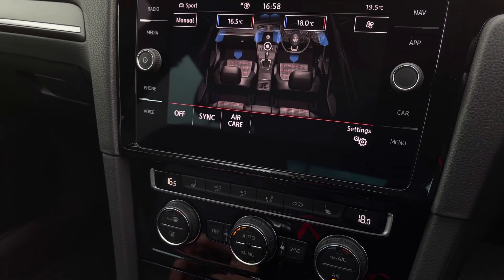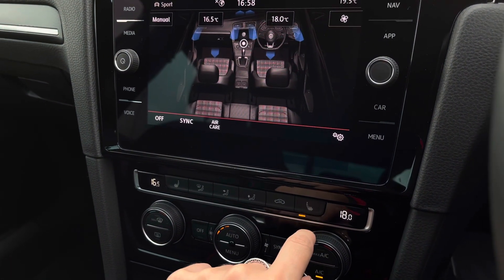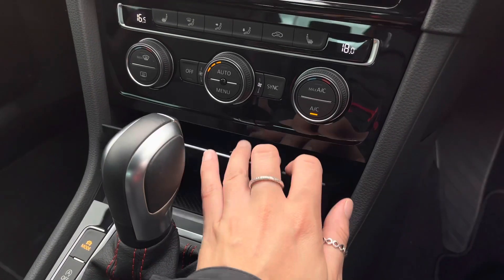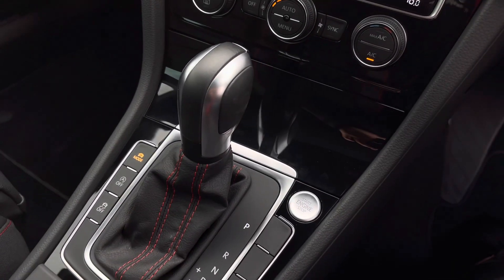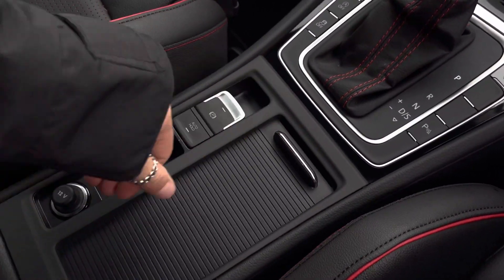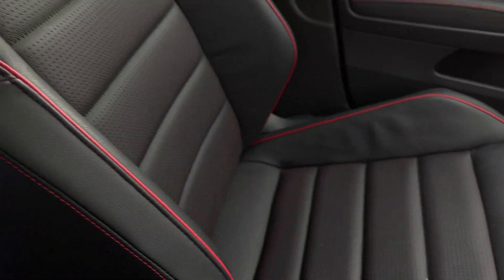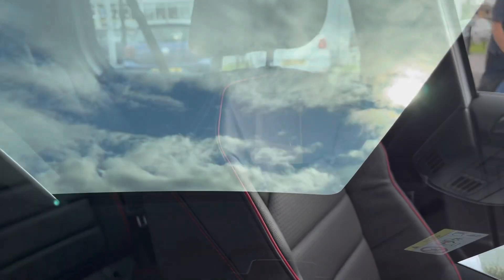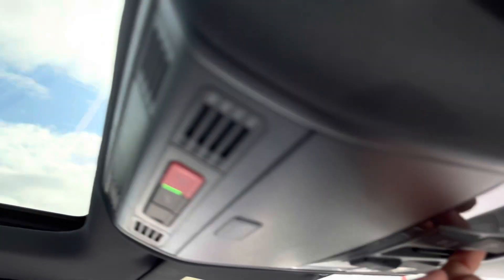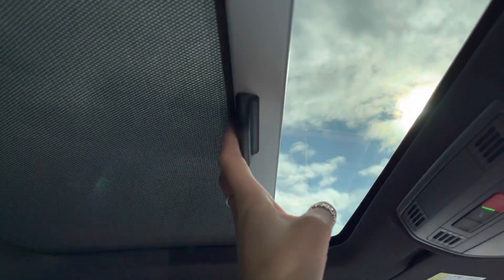Underneath we have the controls to your front heated seating, to keep you and your front passenger nice and cosy in the colder months. There is also a USB port so you can charge your media devices. We have your start/stop function, your automatic gearbox, shortcut buttons, an electronic park brake, some handy cup holders, and storage space underneath your armrest. And then finally we have your fantastic panoramic sunroof, flooding so much light into the car — it's really easy to operate using the control, and you also have your sunblind as well.